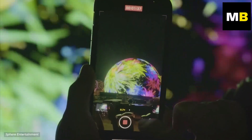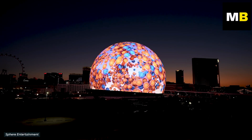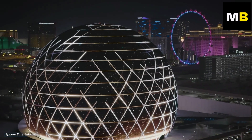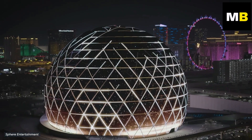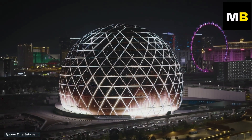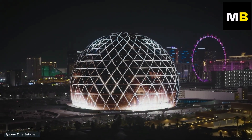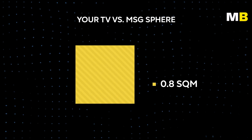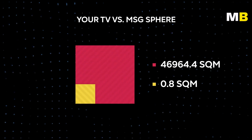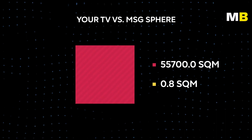People on the ground and online were quick to talk about the insane nature of the structure and the engineering work behind it. At almost 56,000 square meters, the structure's exterior display isn't just the single largest LED screen in the world — it's also the largest video-capable screen of any kind. To put this into perspective, the size of this display is more than 60,000 times that of an average 55-inch TV.